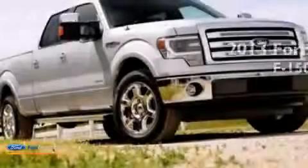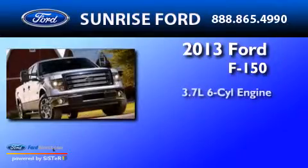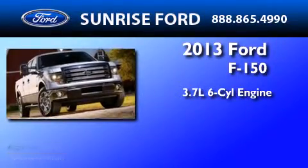This is a brand new 2013 Ford F-150. It has a 3.7L 6-cylinder engine and an automatic transmission.